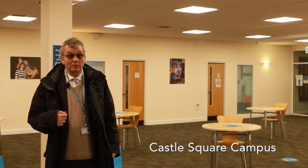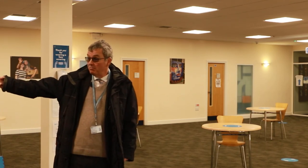This is the foyer, this is where students come to socialise on the top site. Up there we have the LRC, and that way we have the drama studio.